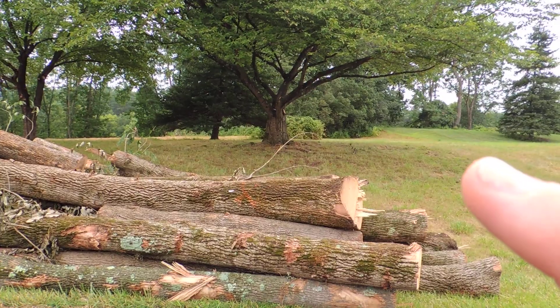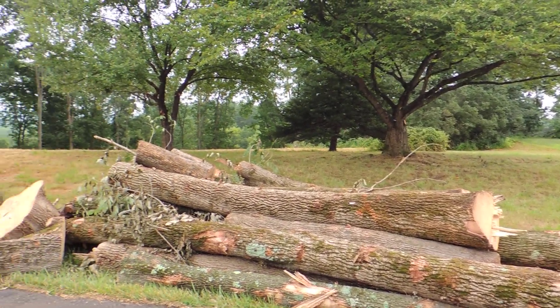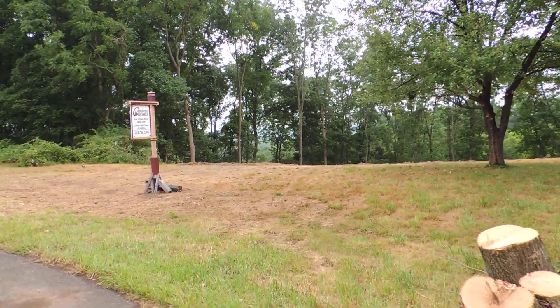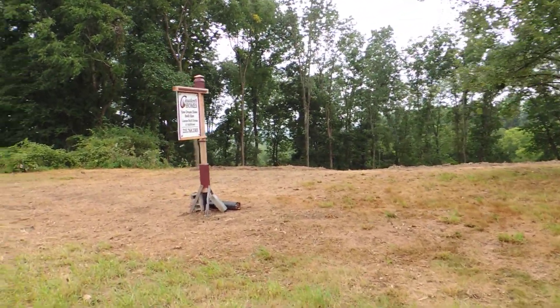The lot line is about here — it's about 30 feet over. I'm going to walk up on it and show you where the house will sit and where the driveway will come in.